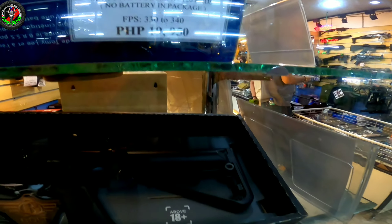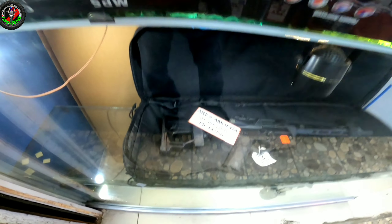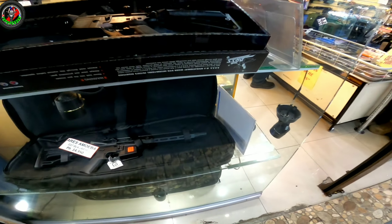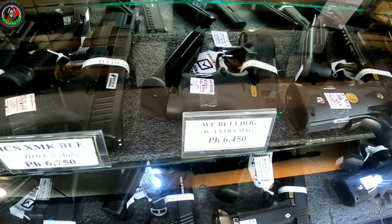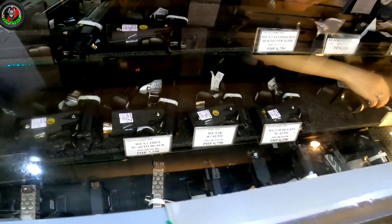Bibili tayo dito ng ating airsoft pistol. So maraming pagpipilian dito mga boss, marami din silang mga rifle. So dito pa lang tayo sa labas, talagang maaakit na tayo sa mga nakadisplay nila. Maraming pagpipilian ng mga pistol, nandito yung Glock series.